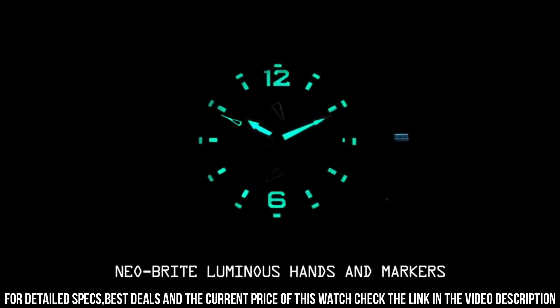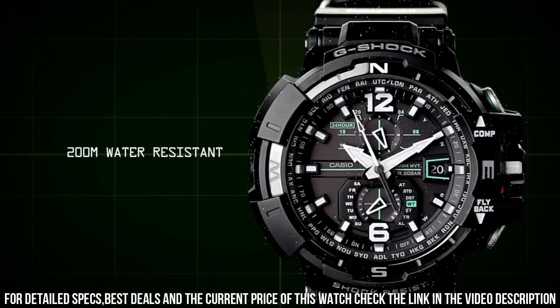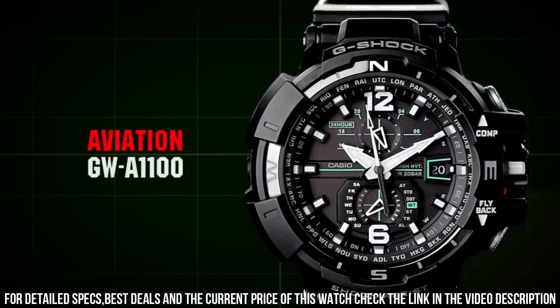The following features are equipped: glowing hands, glowing markers, radio controlled, compass, world time, chronograph, countdown timer, alarm, perpetual calendar, date, day.